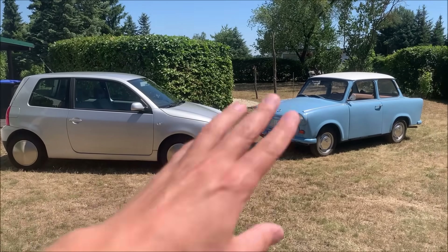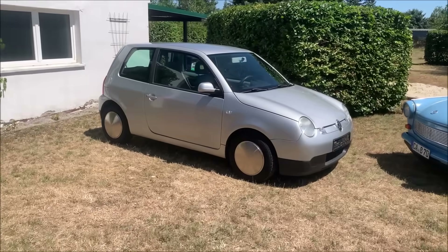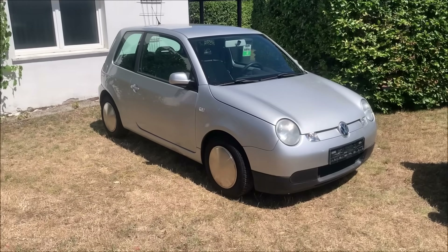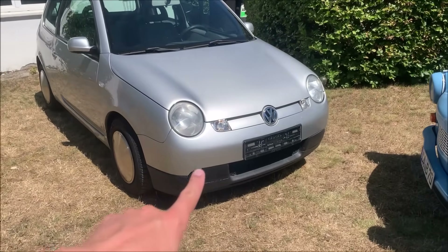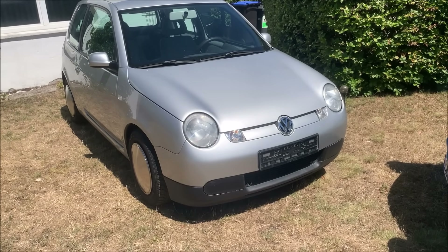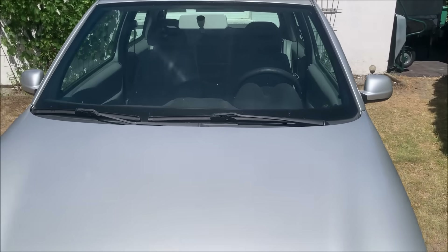Now let's have a look at the Lupo. I did some maintenance and serviced the car — I'll tell you all about it in a separate video. For example, you can see I now have this cover here which I couldn't find anywhere, so I designed it and 3D printed it myself. I can show you all of this in my next video.